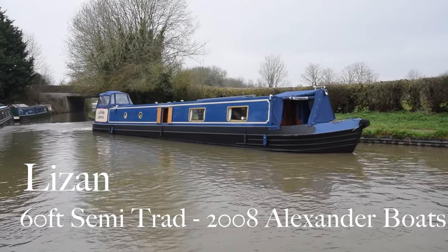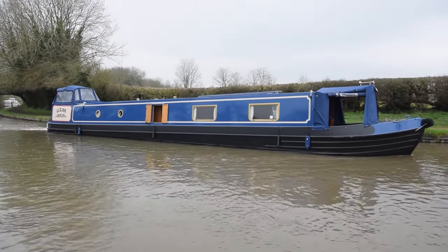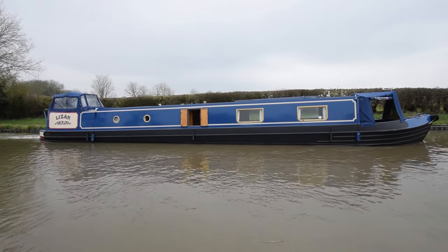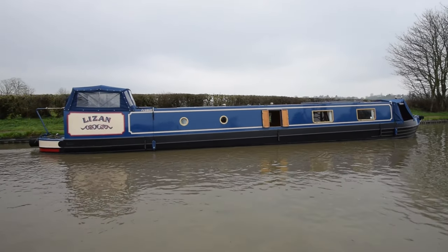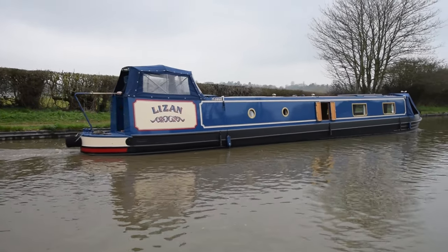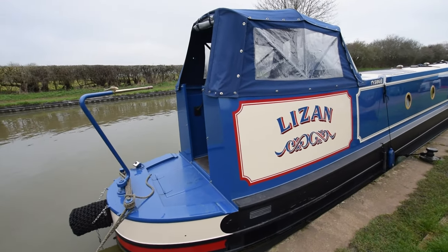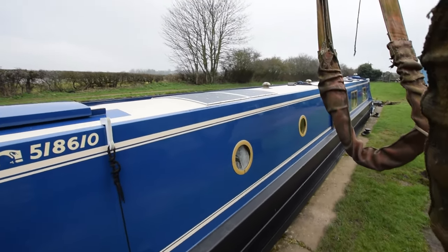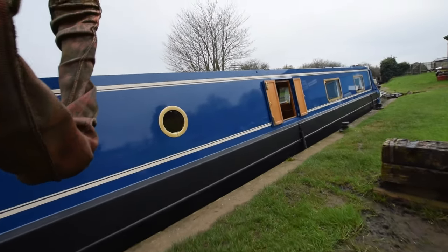I'm looking forward to showing you this boat. She's called Lizanne, she's a 60-foot semi-trad built in 2008 by Alexander Boat Builders and fitted out by Nigel Moore, and she's in really lovely condition. Over the back half of last year she had a full repaint in August 2023 by Dave Bishop, and she was blacked at the same time. A pram and the crotch cover was new towards the back end of the year. Really nice semi-trad deck, four foot seven long. The cockpit is in very good condition, the pram hood is only about three or four years old, and you can just see the solar panels on the roof — 300 watts, brand new last year.